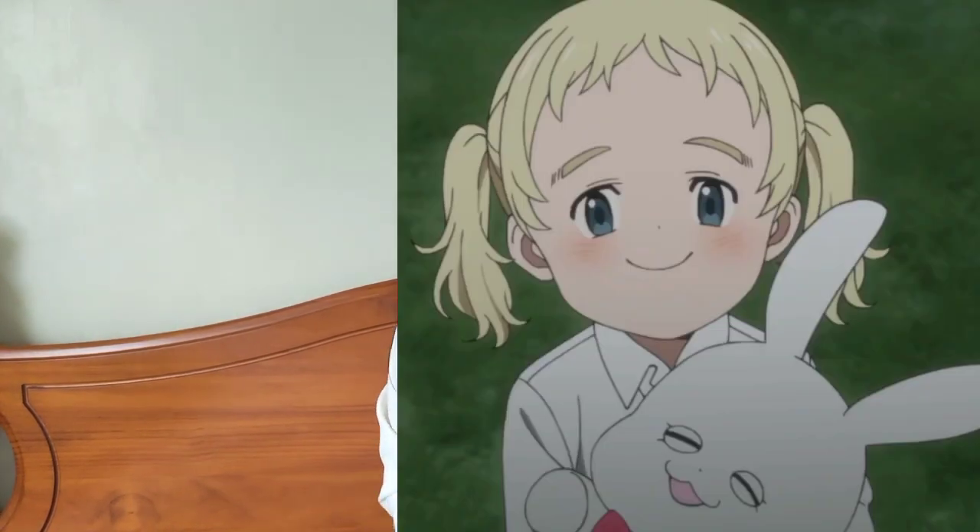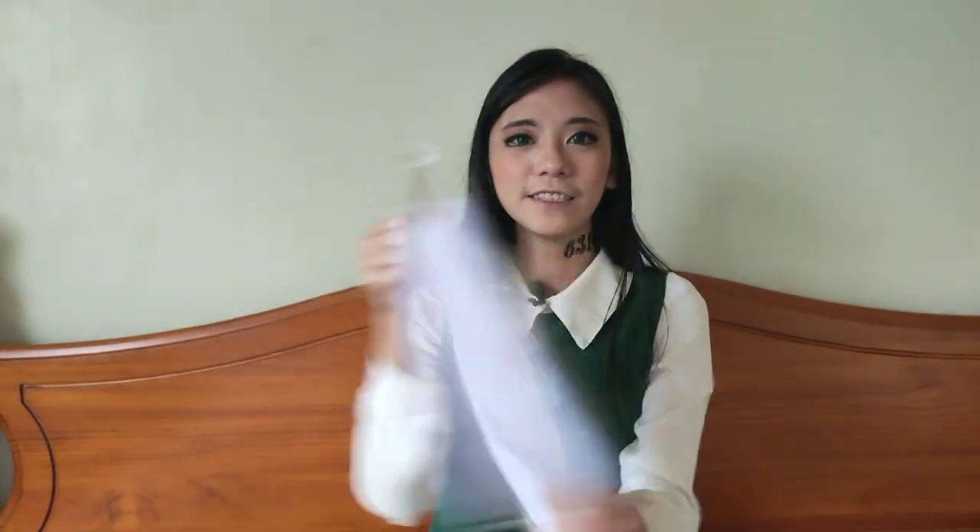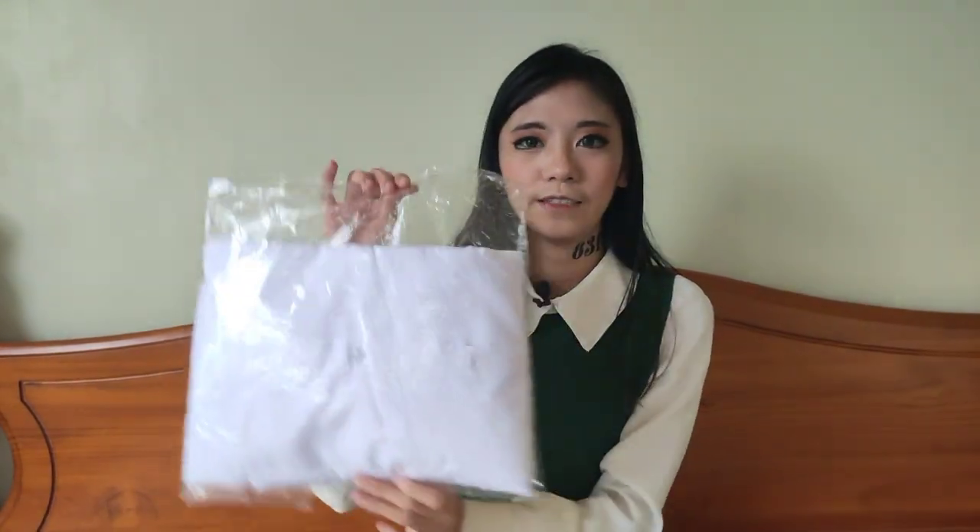So this is what I bought! Emma's uniform — the orphanage uniform. Just kidding, it's not really an orphanage. So here it is. It's just a plain white uniform: a plain white long sleeve polo shirt and a plain white skirt.